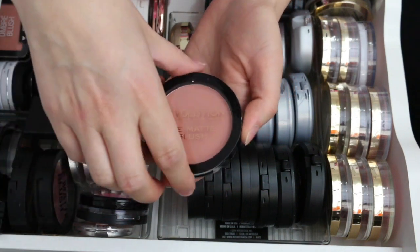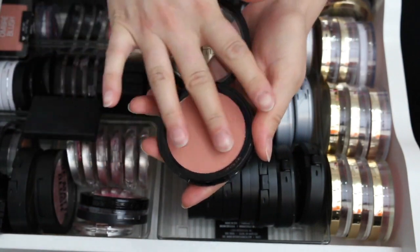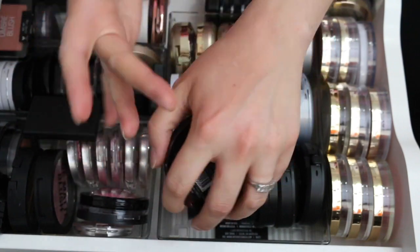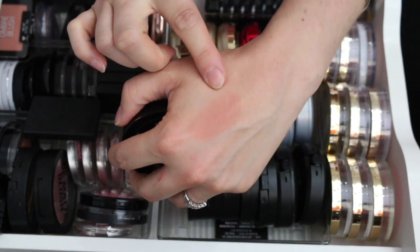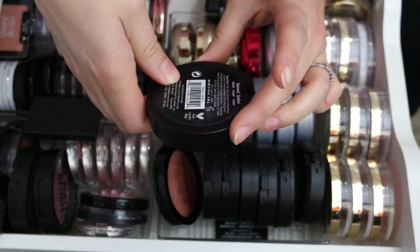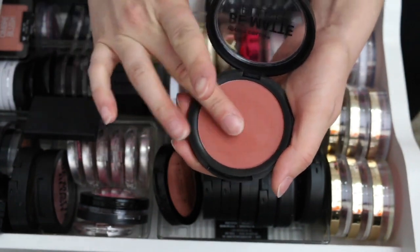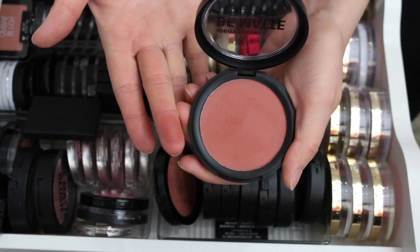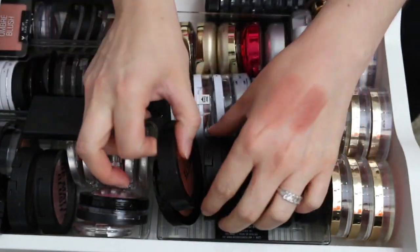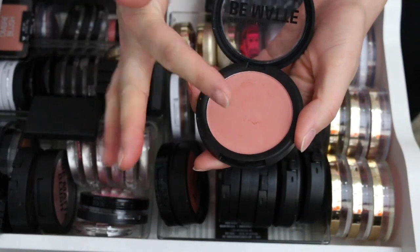This is my Makeup Revolution Matte Blush called Nude. I love this — it's so soft and such a pretty color. Keeping that. I also have a bunch of City Color Cosmetics blushes. This one is called Sunset Safari — a matte blush with a very similar texture to the Makeup Revolution one. I'm keeping Sunset Safari and also Papaya, which is very close in color to the Makeup Revolution blush.